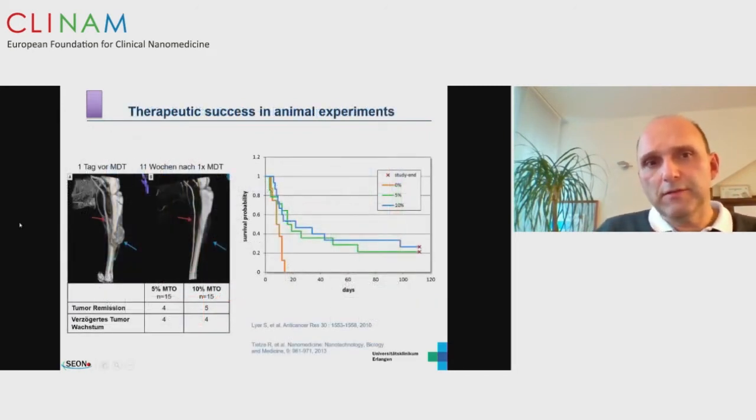With this magnetic drug targeting — intra-arterial drug targeting — we achieve up to 10 to 11 weeks of complete tumor reduction, with no tumor visible during the observation period.